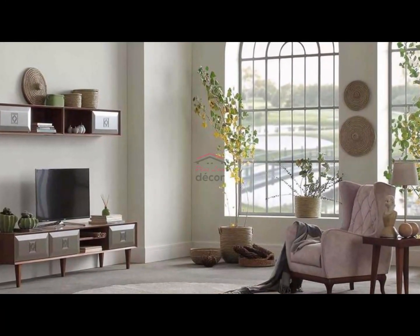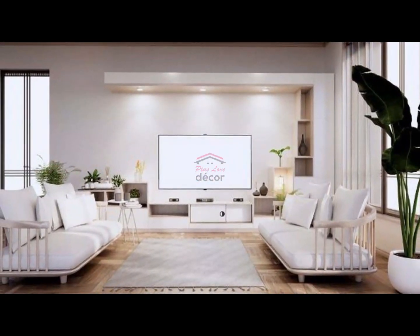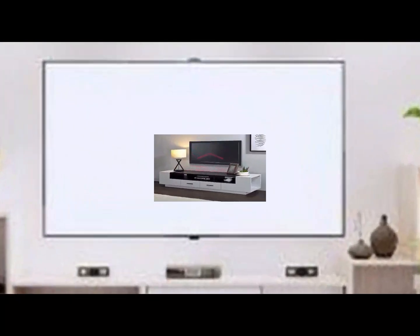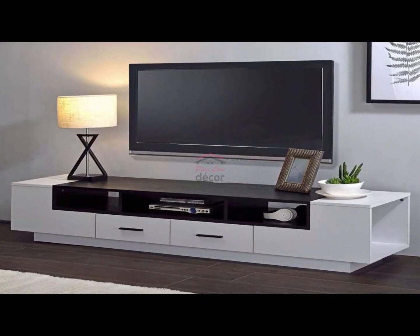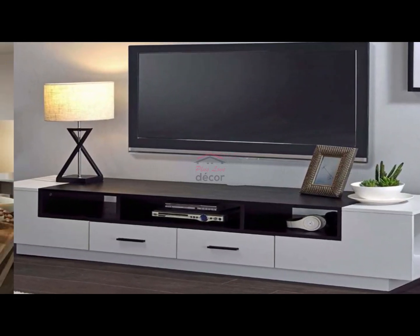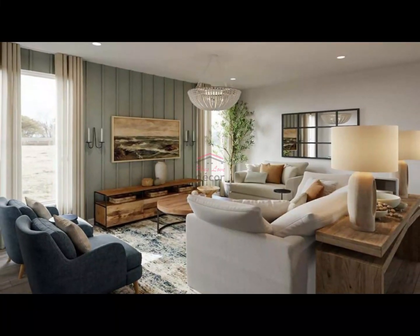Section 4: Concealed storage solutions. For a clean and organized look, consider a TV stand with concealed storage. Cabinets or drawers can hide away media equipment, gaming consoles, and other clutter. This not only contributes to a tidy appearance but also allows you to showcase only the items you want on display.